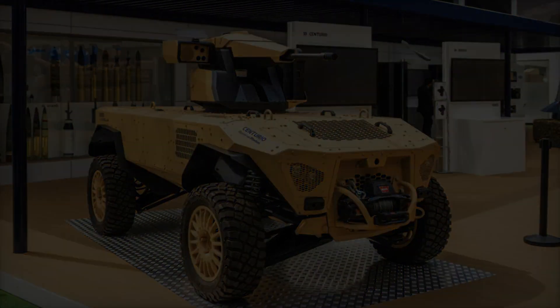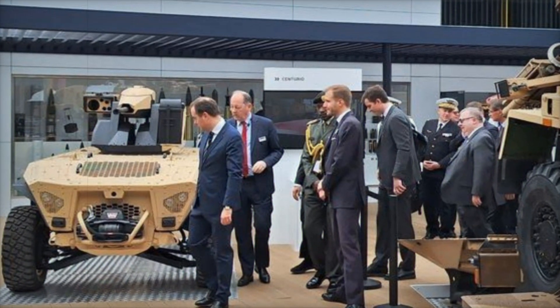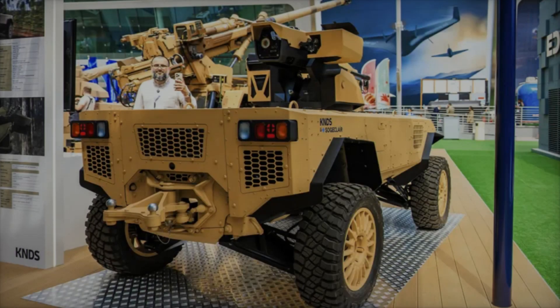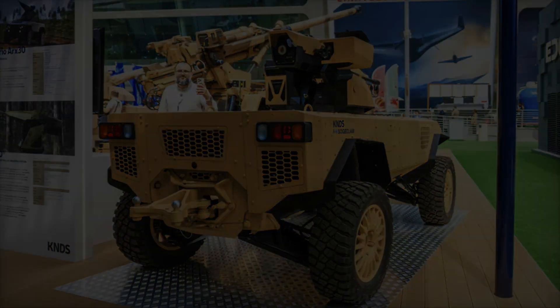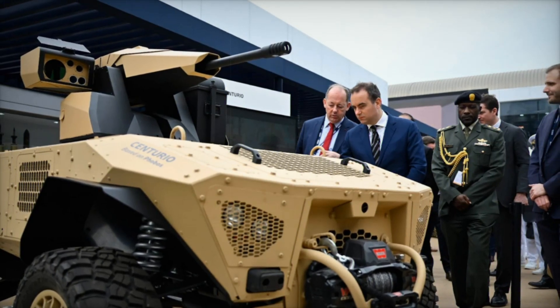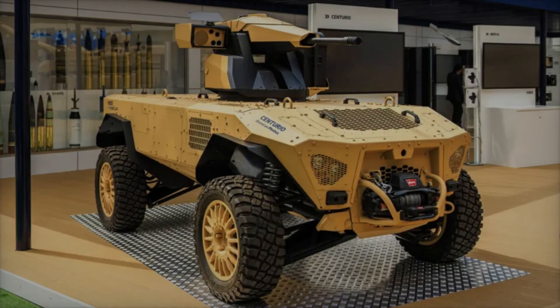Another key strength of the Centurio X-30 lies in its robust communication system. The secure, long-range radio link allows operators to issue commands and receive updates in real-time, even in areas where direct line-of-sight is not possible. This makes it highly effective in urban combat or difficult terrain, where conventional communication methods may fail.